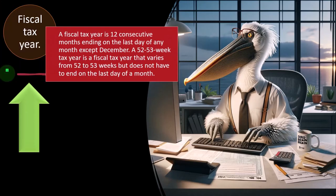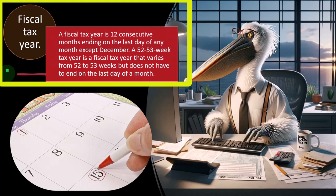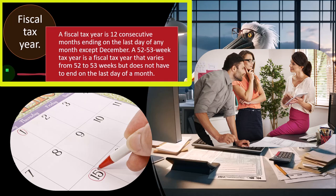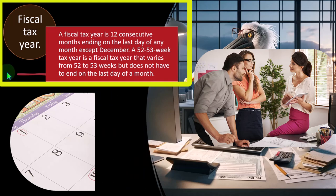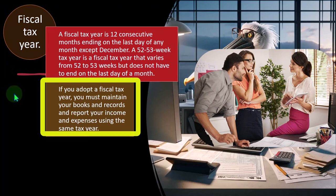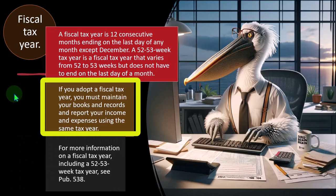A fiscal tax year is 12 consecutive months ending on the last day of any month except December. A 52-53 week tax year is a fiscal tax year that varies from 52 to 53 weeks but does not have to end on the last day of a month. This gets a little technical because a year changes in terms of the number of days — at 365 days, there are about 52 to 53 weeks. If you adopt a fiscal tax year, you must maintain your books and records and report your income and expenses using the same tax year.